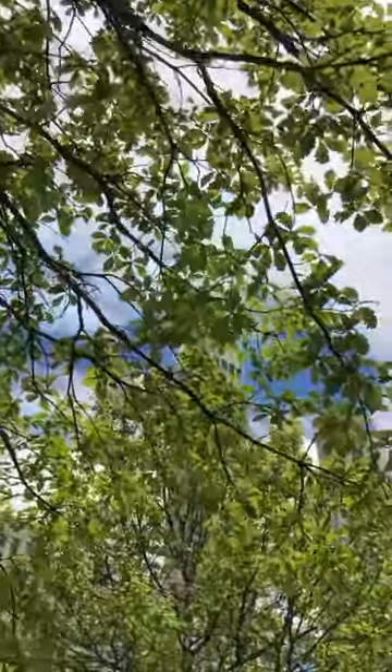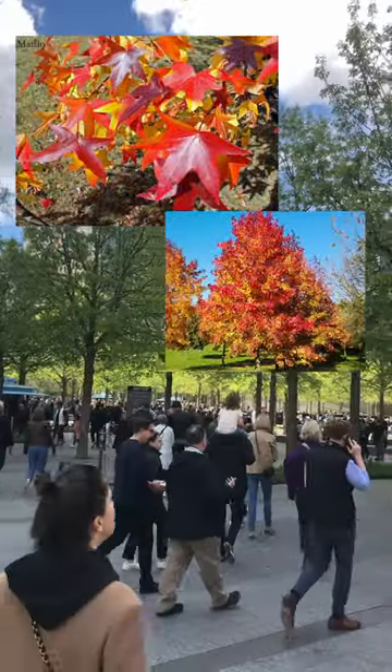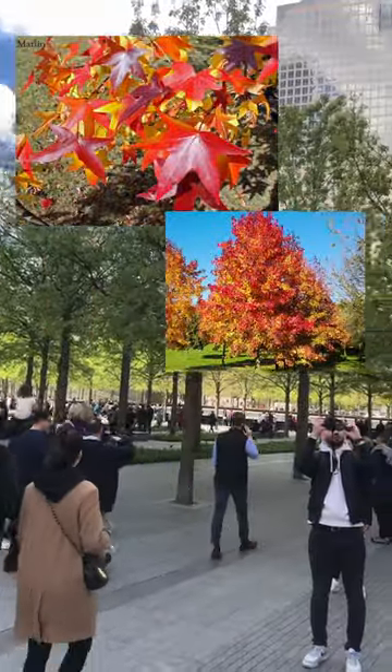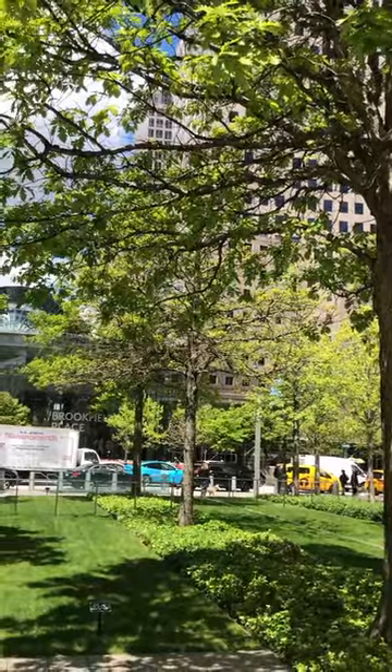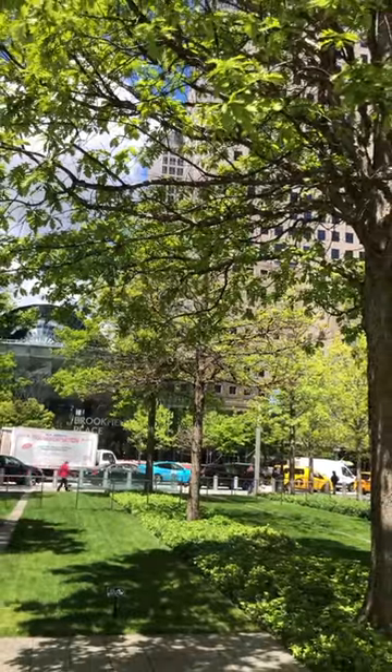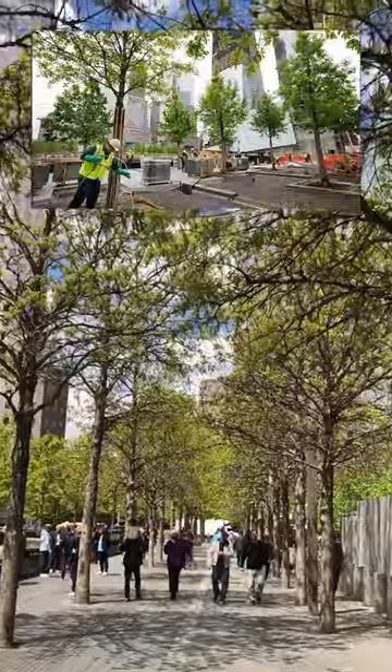Originally, the American sweetgum was chosen for this grove, but concerns about its bright red fall colors led the designers to choose the swamp white oak tree because it was native to all three locations that were affected by the attacks. The trees have been described as the most cared for trees in the world, and they're monitored regularly by a team of arborists at the Bartlett Tree Expert Company.